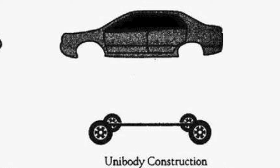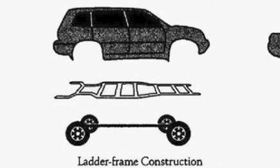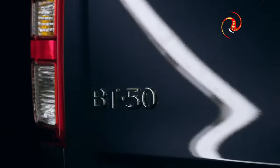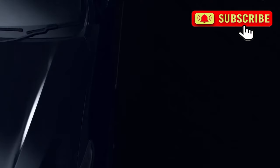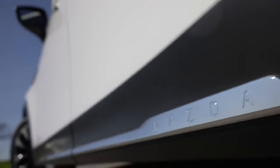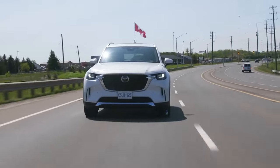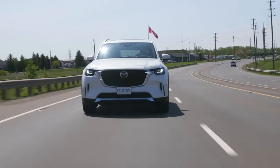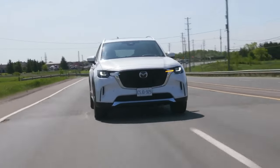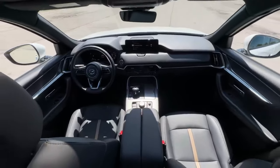The next-gen BT-50 embraces a significant transformation from its prior unibody construction to a body-on-frame design. This shift promises to enhance towing capabilities and bolster the vehicle's competitiveness, particularly in the US market where robust and versatile trucks are in high demand. The redesign aligns with Mazda's recent aesthetic direction, sharing visual cues with the latest CX-90 and CX-50 models. The BT-50 will maintain its position in the mid-size truck segment, preserving a length exceeding 205 inches to balance maneuverability with a spacious interior.